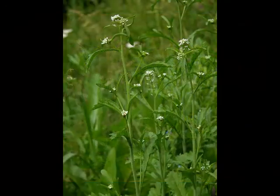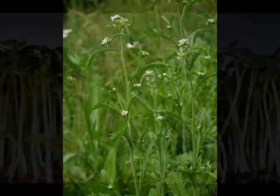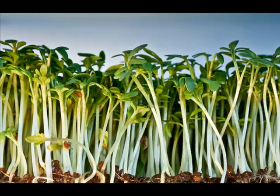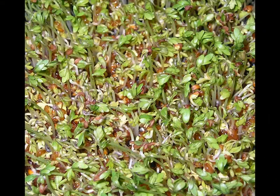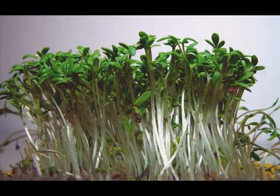Studies have shown that Garden Cress can aid in the prevention of lung cancer, anemia, and diabetes, boost the memory, regulate the menstrual cycle, increase milk production in lactating mothers, stimulate appetite, and purify the blood. This excellent vegetable is known for its peppery flavor and is an important green vegetable consumed by humans.